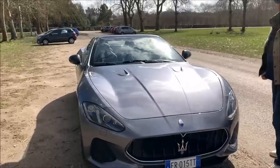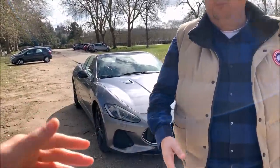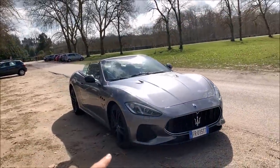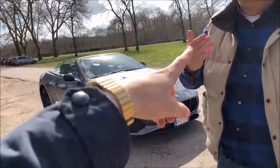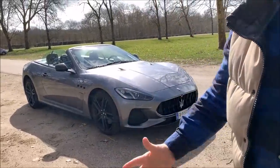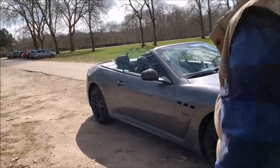470 chevaux, V8, 0 à 100 en moins de 5 secondes, vitesse max 288 km/h. Prix à partir de 150 000 euros, et celle-ci on est à 178 000 euros parce qu'il y a tous les packs possibles - pack carbone, etc. Alors à l'intérieur aussi on fait un petit tour.